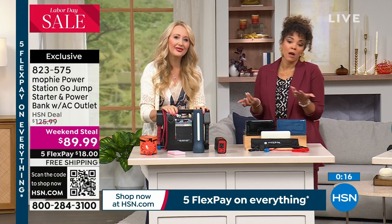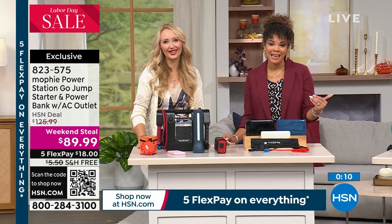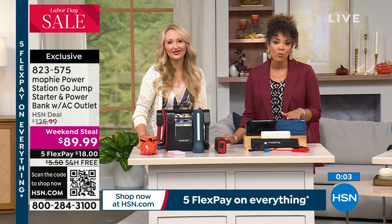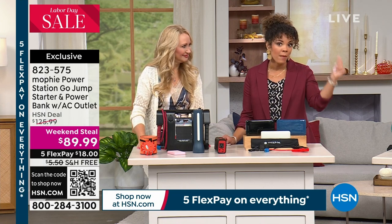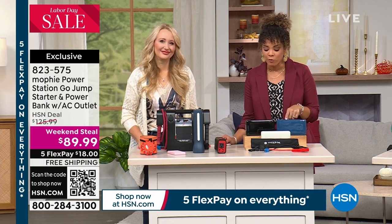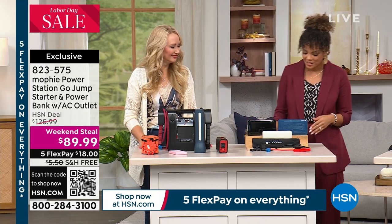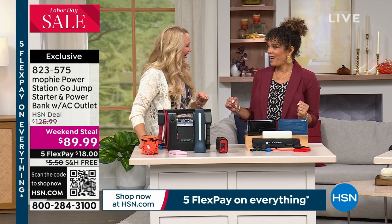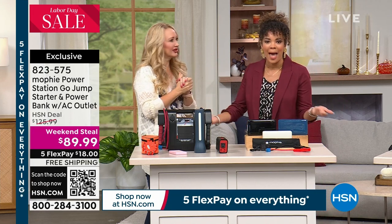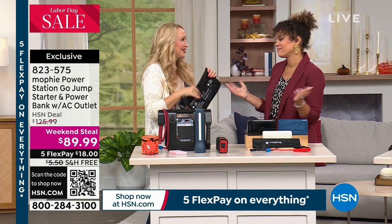It does everything. You've got all the things you need to be successful in a power outage, and it's all small. It's a little tiny thing to jumpstart your car, give you information, give you light — it does it all. Lori, thank you so much. Glad everything is okay with your home. We were lucky.